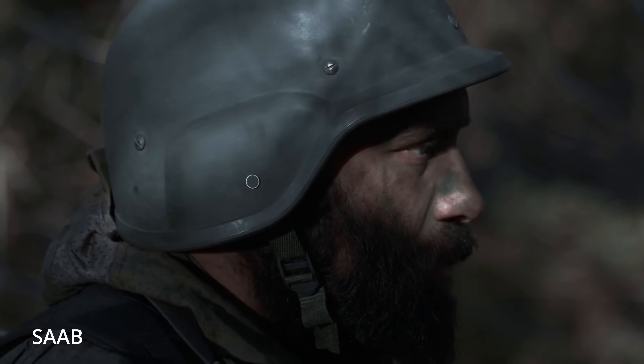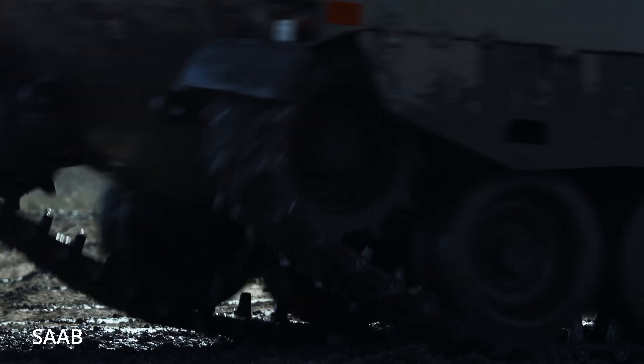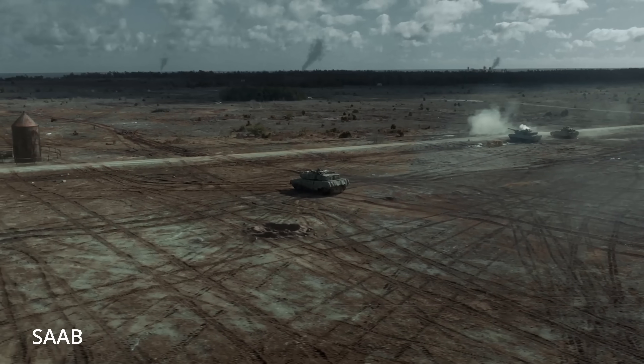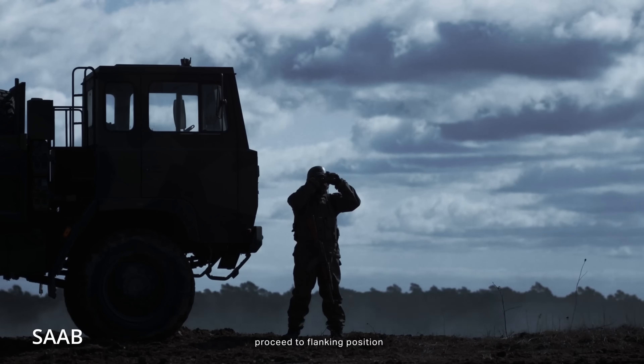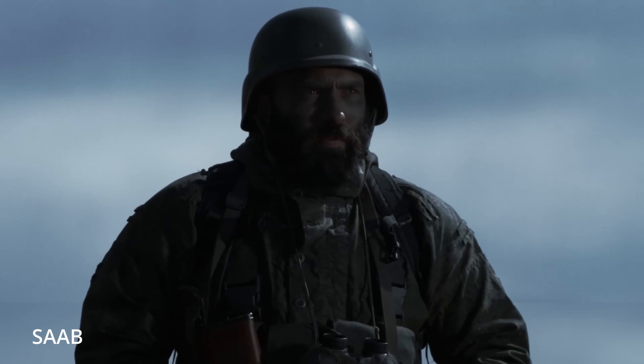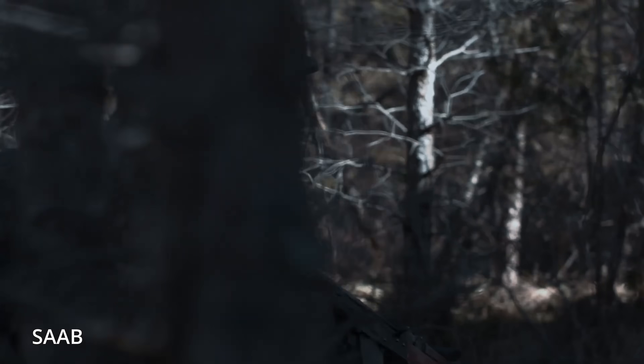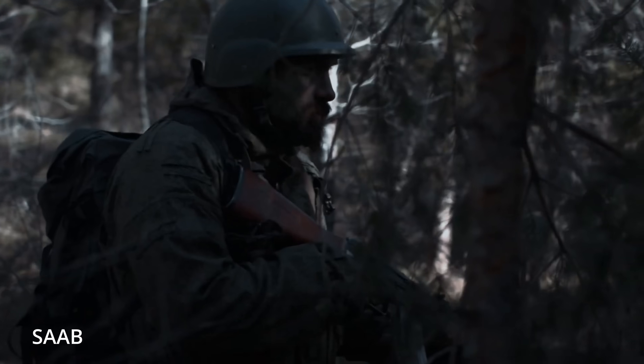Modern camouflage isn't about blending in — it's about disappearing entirely. For most of military history, camouflage has been about tricking the human eye: tiger stripes in the jungle, desert tan in the Middle East, or pixelated digital camo that looks cool on recruiting posters but doesn't do much in the field. The goal was simple: don't stand out. But 2025's battlefield doesn't care about what you look like to the naked eye. Camouflage today isn't about hiding — it's about erasure, disappearing entirely from the enemy's sensor suite.